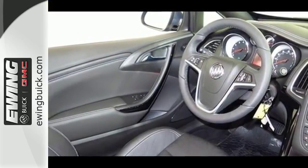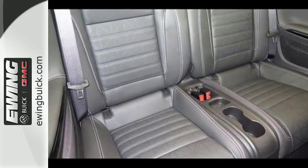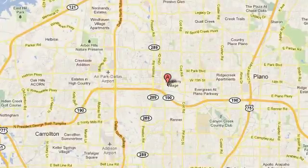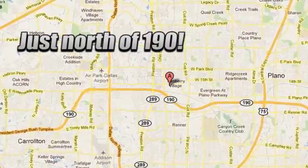Treasure every sunray in this impeccable Cascada. Take it for a test drive today. Stop into Ewing Buick GMC today and discover the Ewing Edge. We are conveniently located at 4464 West Plano Parkway in Plano, Texas.